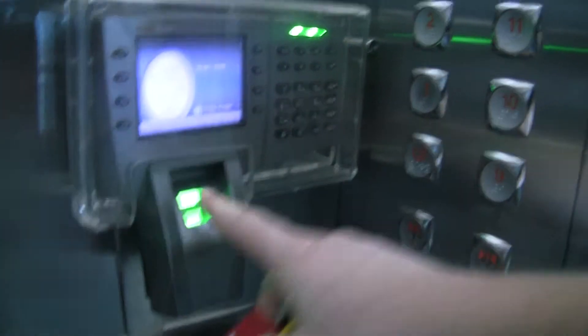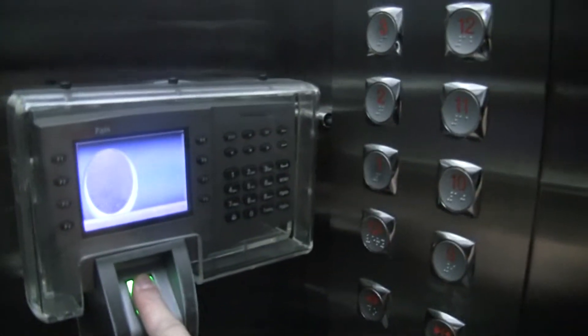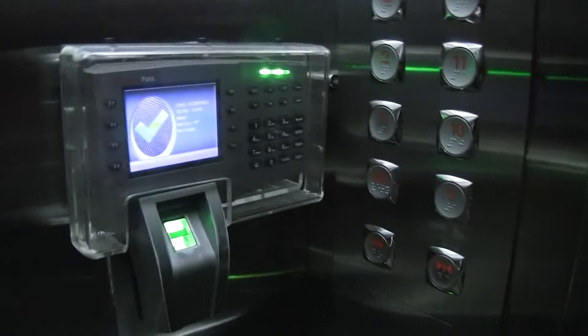Now check this out — this is the coolest part of this whole place: a fingerprint reader. It didn't work.